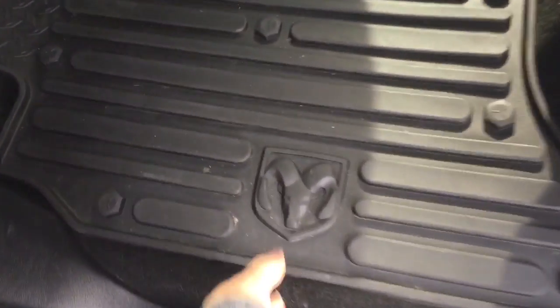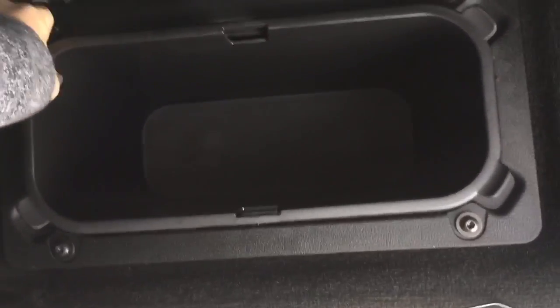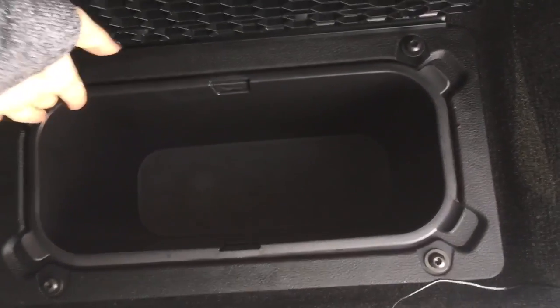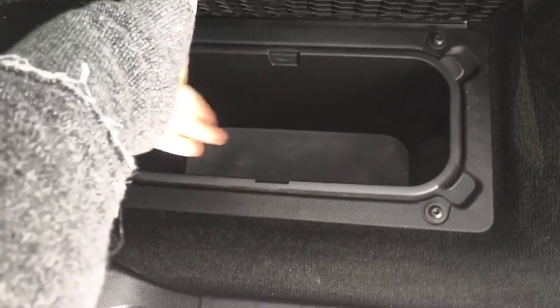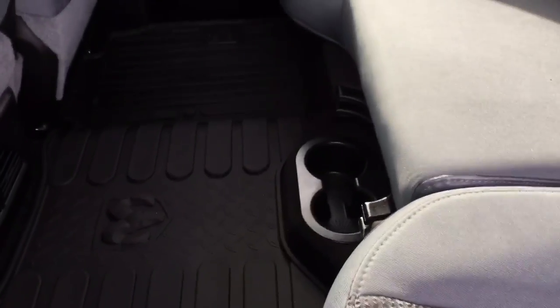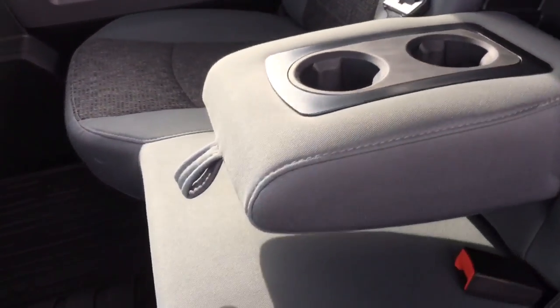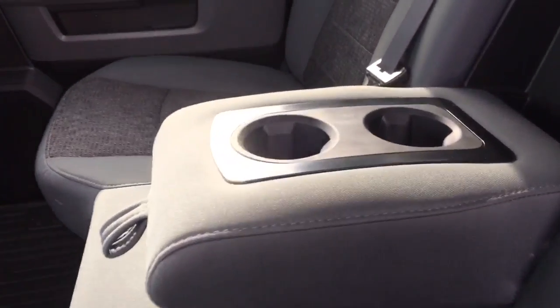Hiding underneath the floor mats is one of my favorite features of Ram trucks — in-floor storage bins with removable liners. You can throw ice in there to keep food and drinks cold on road trips, or use them for other storage. There are two cup holders down below for cold beverages hiding in those in-floor storage bins, and an additional two cup holders here, so with no middle passenger you can have up to four cup holders in the back.